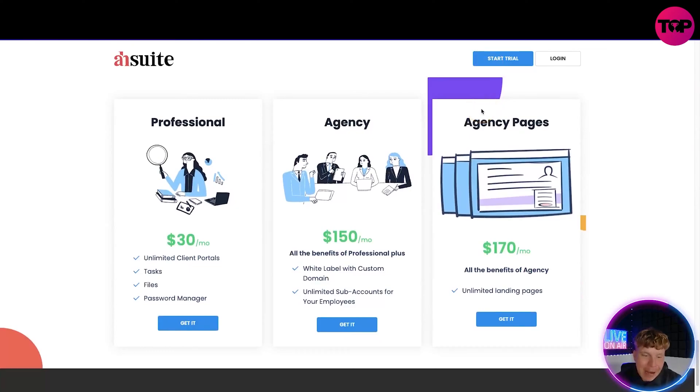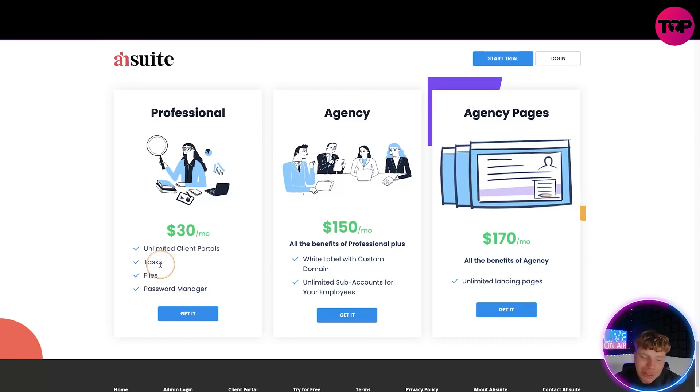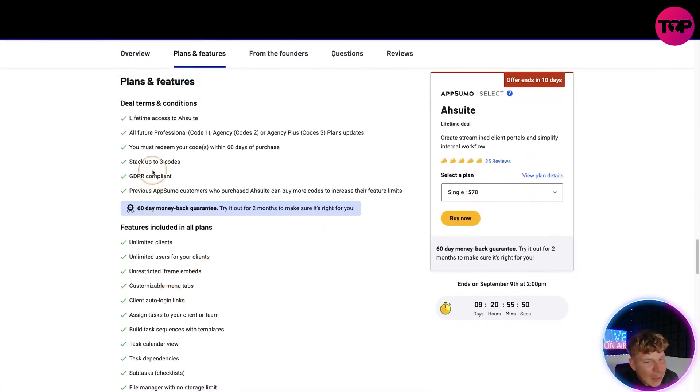When you click 'Start Trial' on their site, it takes you to their pricing. The Professional plan is $30 a month — unlimited client portals, tasks, files, password manager. The Agency plan includes white label and custom domain, unlimited sub-accounts, and for $170 you get all Agency benefits plus unlimited landing pages. That sounds fantastic. But what if I told you that the link down below gets you a lifetime deal? You pay one time and get everything I've just discussed.